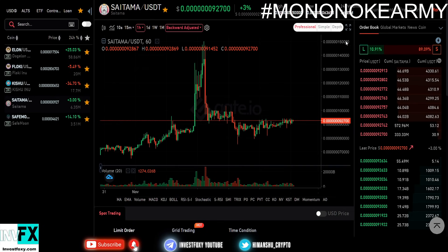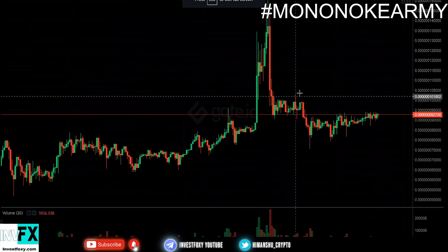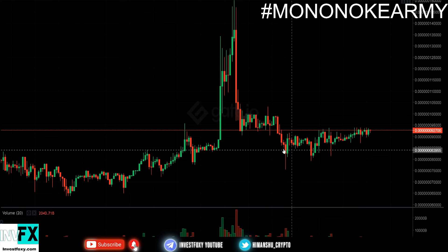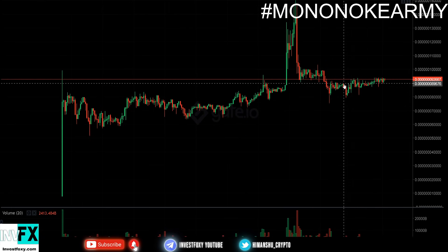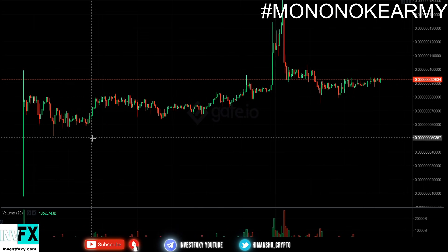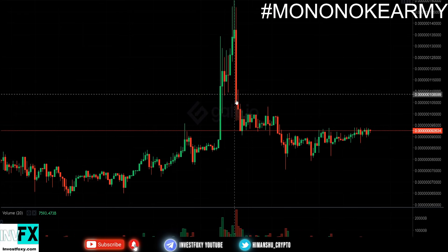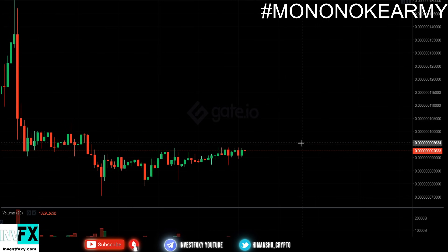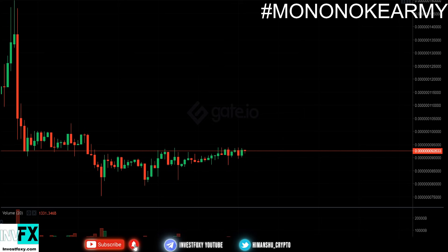Let me wrap this up with some talk about the Saitama price. Zooming into the chart, we can see Saitama did a massive pump, then quite a bit of selloff, then some more selloff, and now we are holding strong at this price. We've been in a consolidation phase for the past week. When it listed on Gate.io we had a massive pump then a dump, and now I'm expecting a breakout — either to the upside or downside — but a breakout to the upside has more potential.